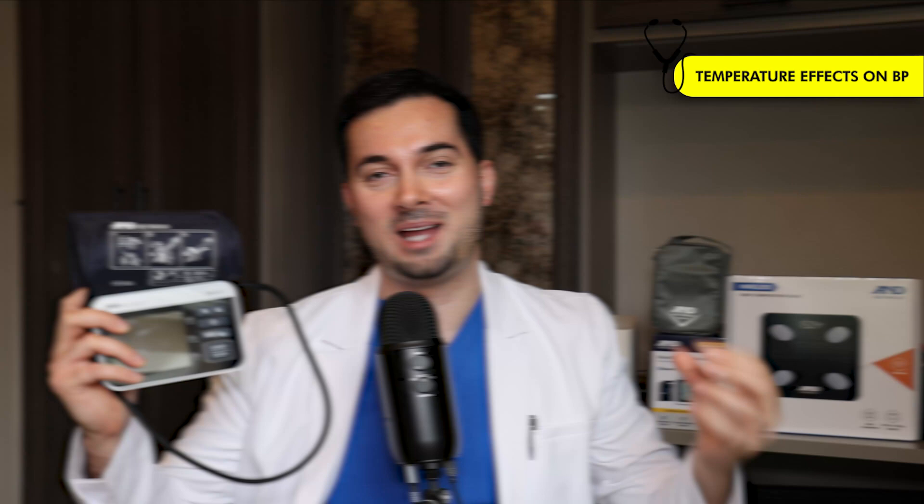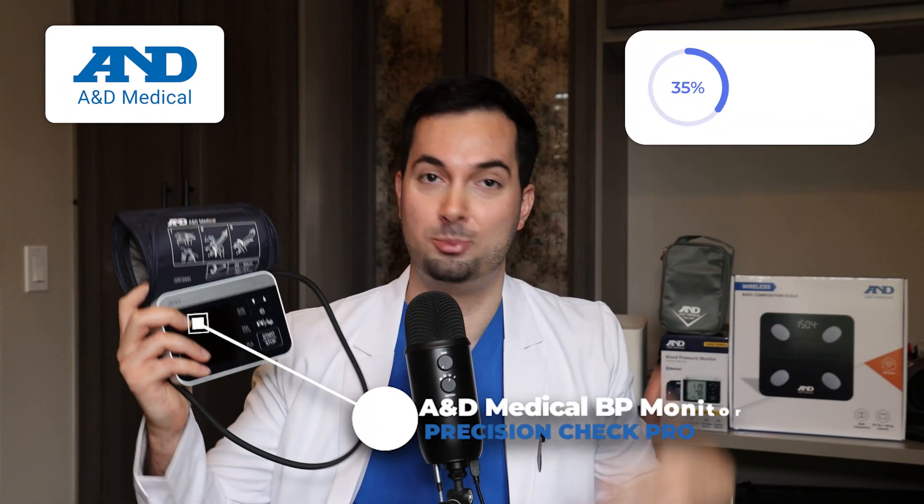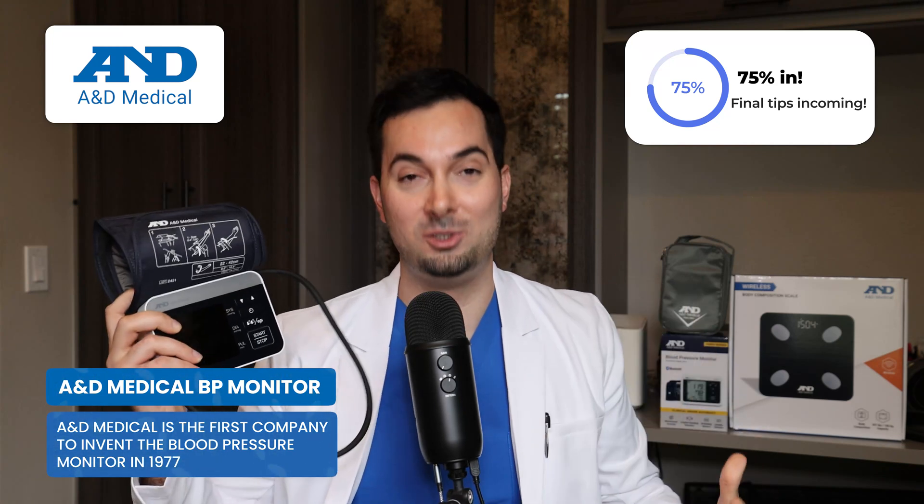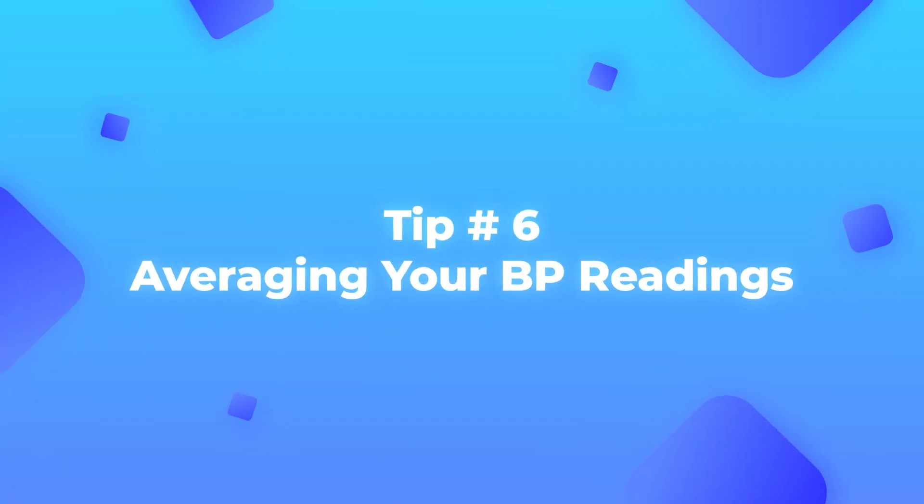The most important thing is to keep a constant temperature in your home — I recommend around 21°C (70°F) on your thermostat. The A&D Medical Precision Check Pro also records the ambient room temperature with every blood pressure reading, so if you have an outlier reading you can correlate it with room temperature. We've actually done an experiment taking blood pressure in cold versus warm environments and the difference is quite incredible — I'll link it in the description.